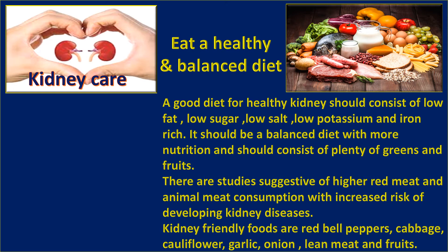Kidney-friendly foods include red bell pepper, cabbage, cauliflower, garlic, onion, lean meat, and fish.